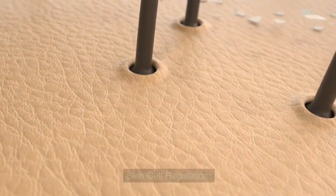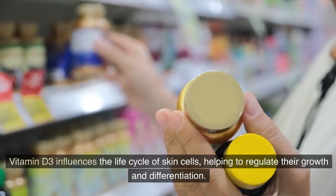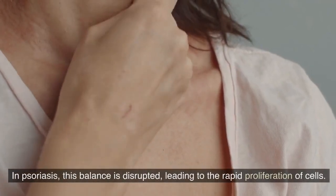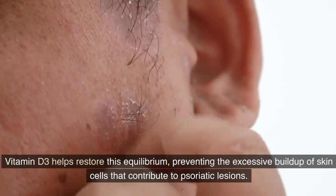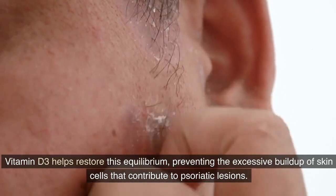Skin cell regulation. Vitamin D3 influences the life cycle of skin cells, helping to regulate their growth and differentiation. In psoriasis, this balance is disrupted, leading to the rapid proliferation of cells. Vitamin D3 helps restore this equilibrium, preventing the excessive buildup of skin cells that contribute to psoriatic lesions.